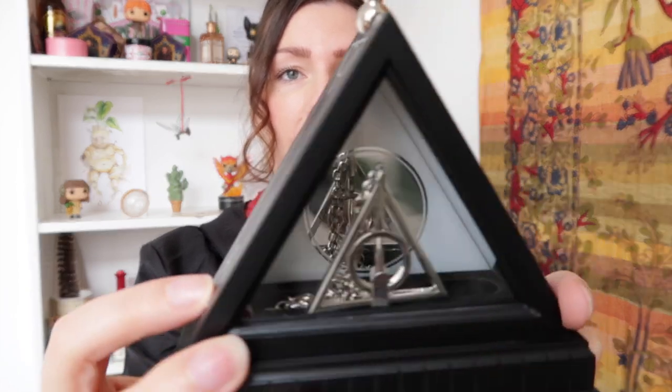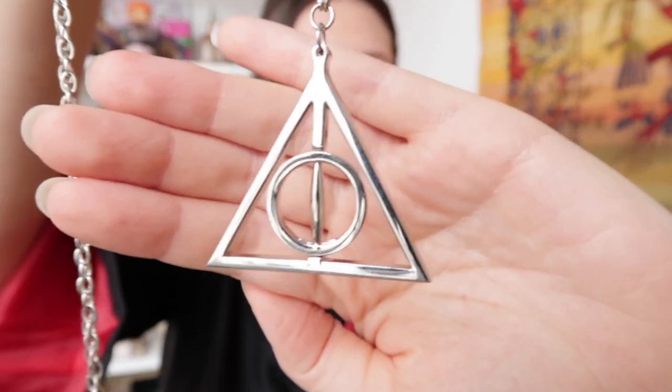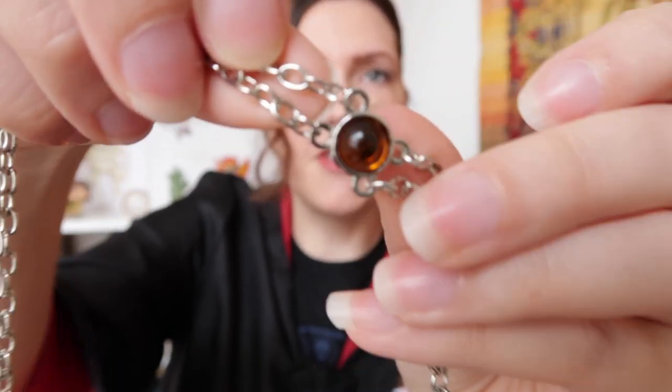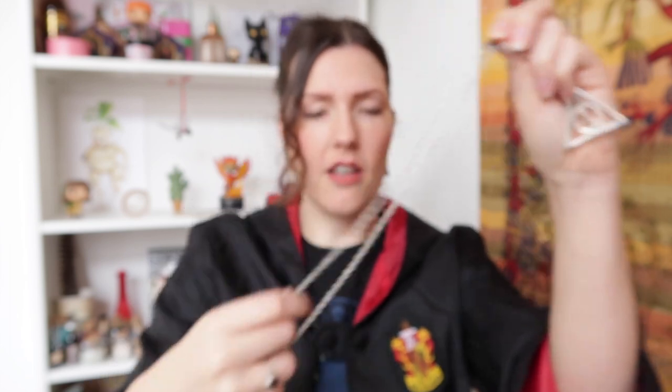At number 6 is a replica from the Noble Collection: the Xenophilius Lovegood necklace. It comes in a beautiful box and features the Deathly Hallows symbol with a little orange gemstone. The necklace is quite long — if I wore it, it would hang down to my belly button. The quality is great and it looks stunning.